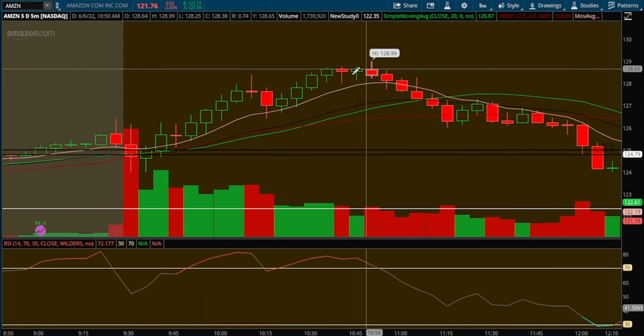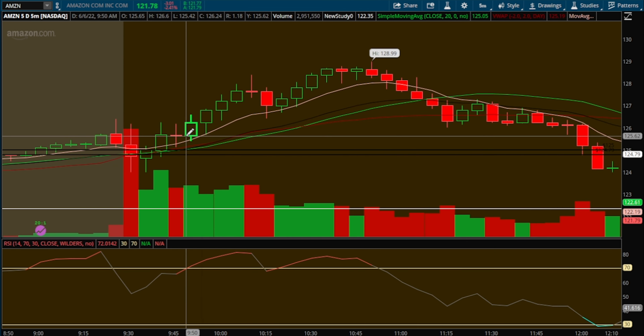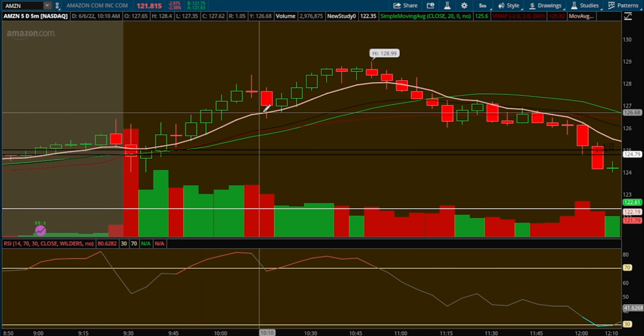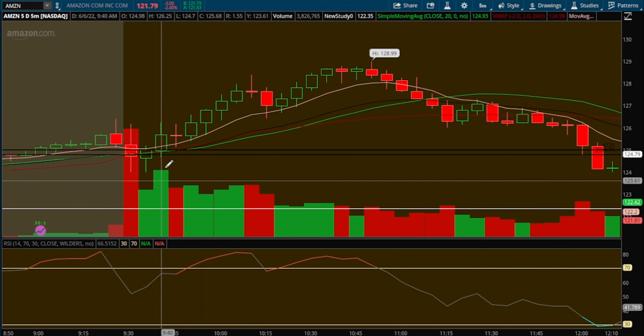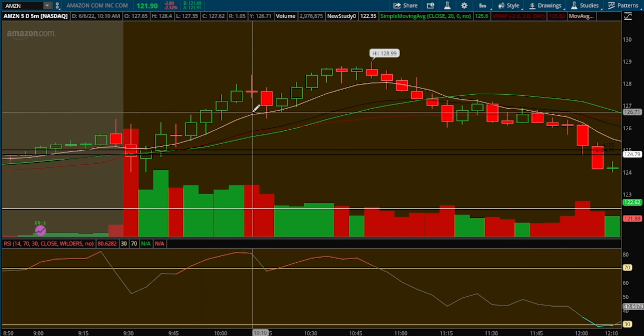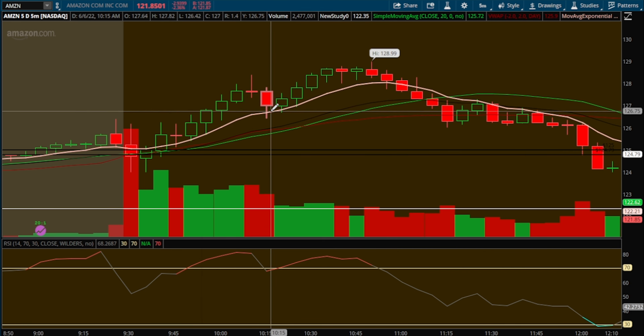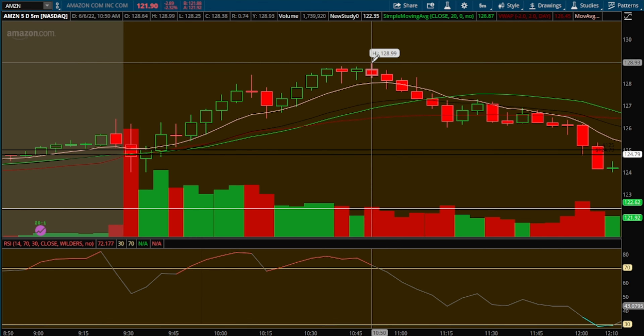We could have stayed in this trade all the way to the top. As you can see, we never dipped down below this nine EMA on the five-minute — the white indicator. The buyers stayed in control. There was a little weakness here, it was a little overextended from the nine EMA, came back and touched it, found support, then continued to climb up to 128.90 — which is a huge trade in the options world. I don't remember the exact return but at one point contracts were up over 50%.